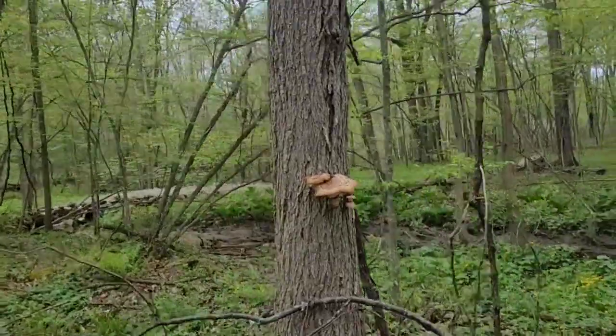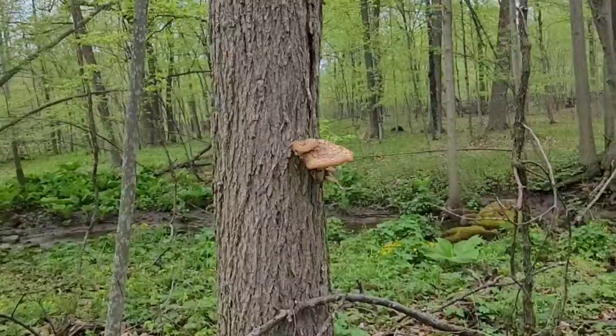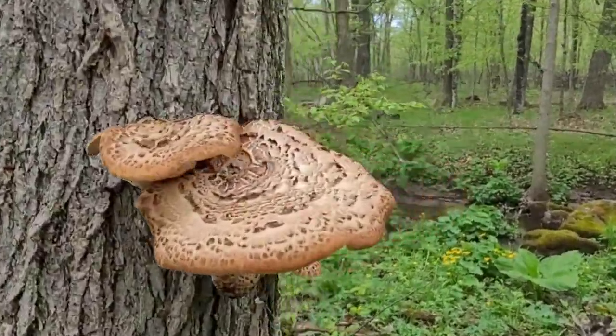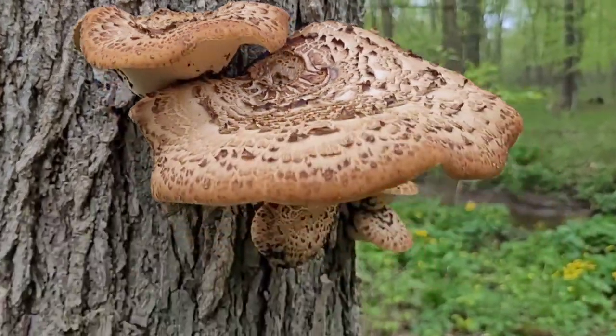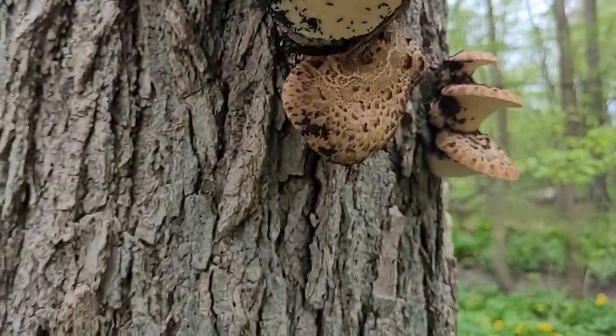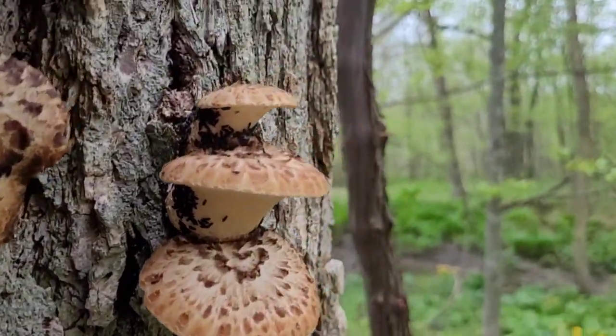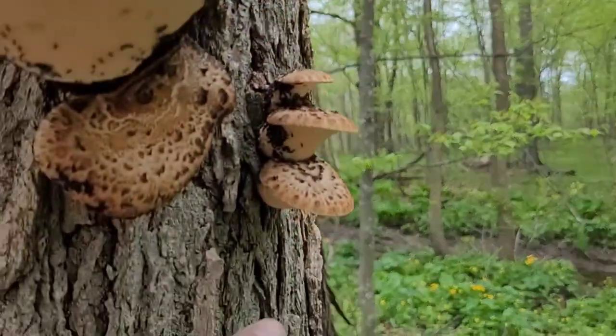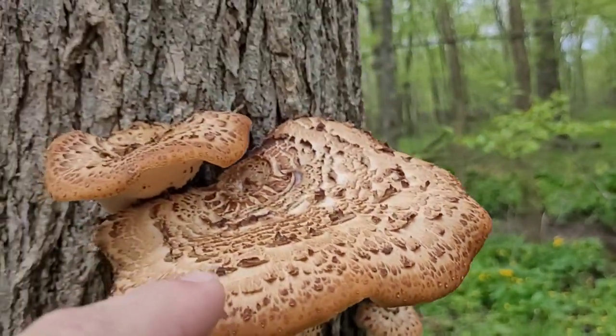Here's that tree I was talking about. It's got quite a few pheasant's back on it — one, two, three, four, five, six. I bet you within three days those little ones here will be as big as this one. No morels to speak of yet. I don't know if it's too wet where I'm at right now, but I thought for sure there'd be some morels growing.